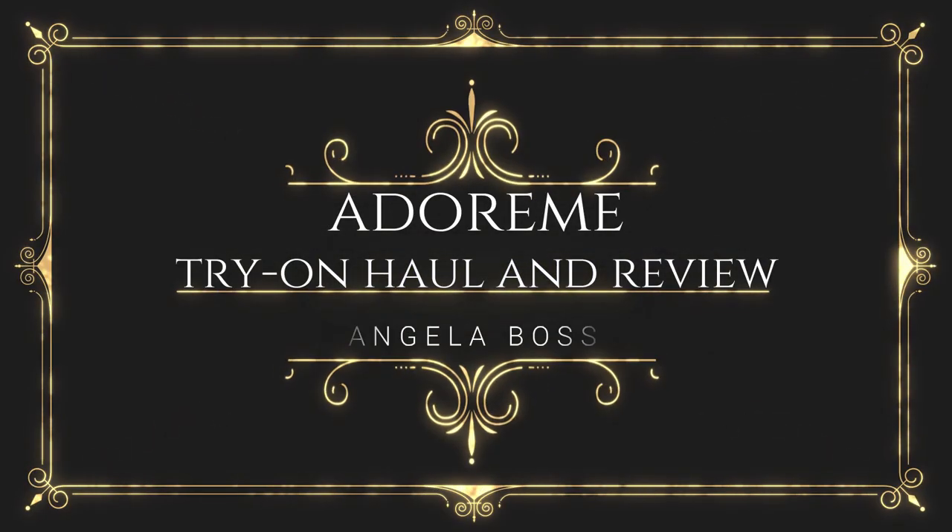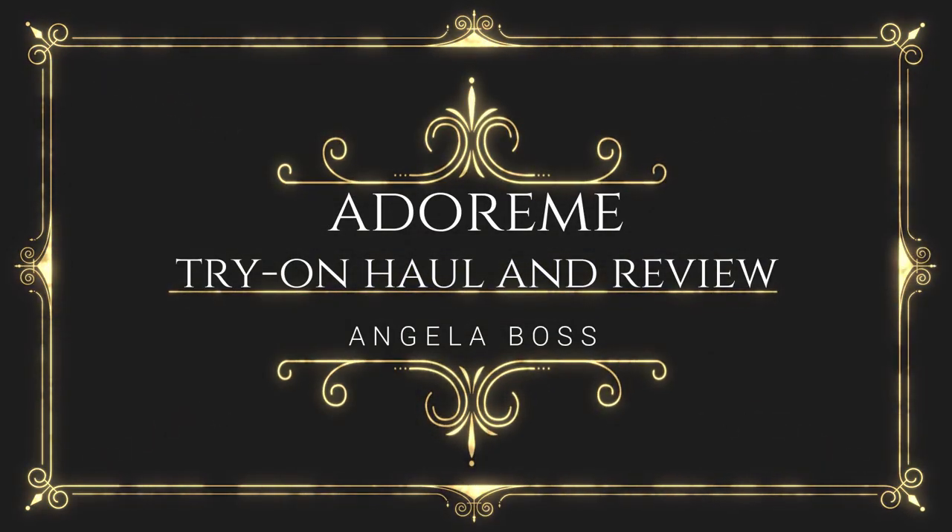Today our haul is going to be a little bit sexier but we're gonna stay classy. I am super excited because I have an Adore Me haul.